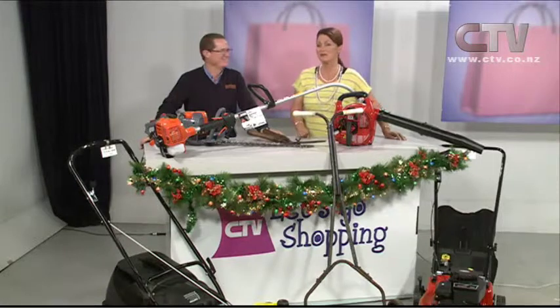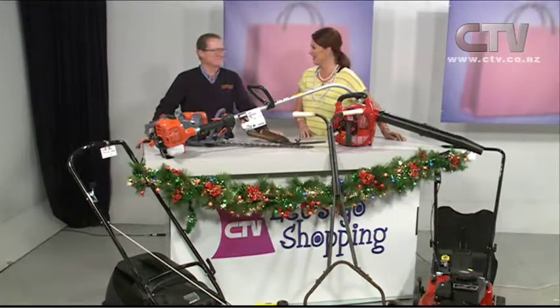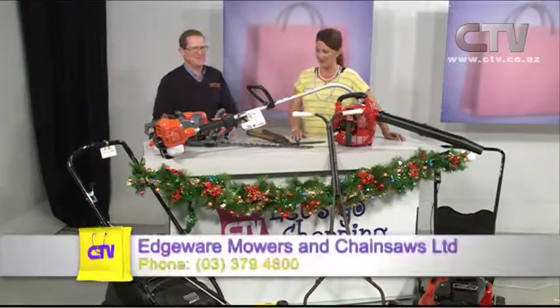Andrew from Edgeware Mows and Chainsaws joins us. Good morning. It's that time of year — although it's a bit chilly, the grass is still growing. Even if you don't get the bulk of the grass growing on your lawn, you certainly get the weeds popping up around the outside from moisture off the fence or garage. So we've got weed eaters to take care of that.